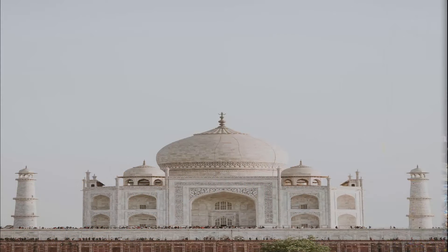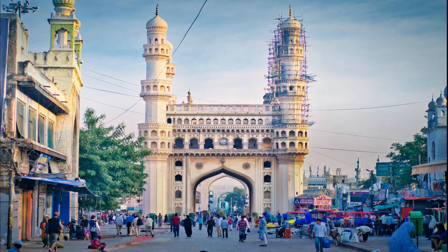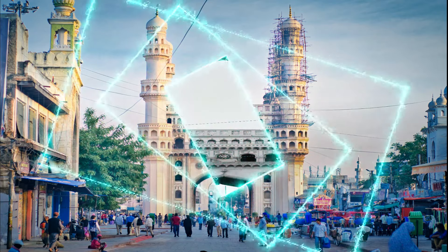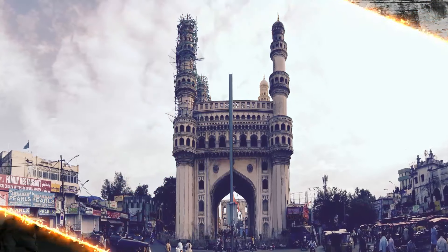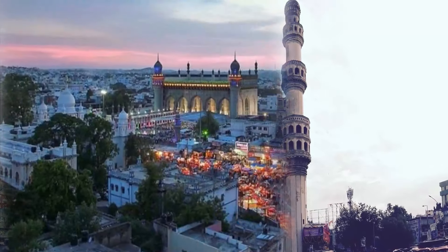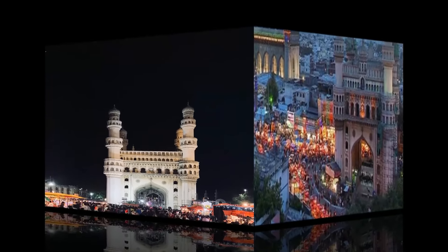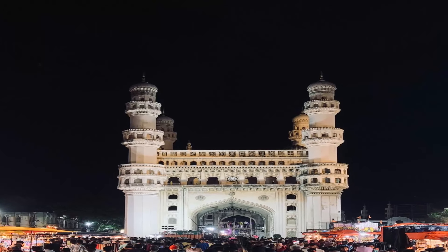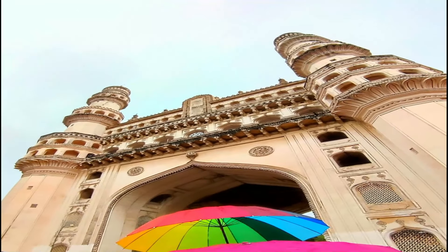The Charminar is to Hyderabad what the Taj Mahal is to Agra or the Eiffel Tower to Paris. This towering monument-come-mosque with four minarets and open arches boasts of a history of over 400 years and stands as the finest example of the city's heritage and architectural legacy. Located in the heart of Hyderabad, it remains surrounded by a lively marketplace and is a top attraction for travelers visiting the city.